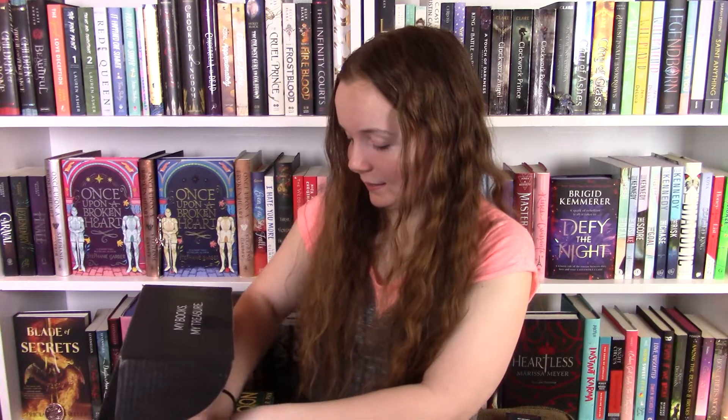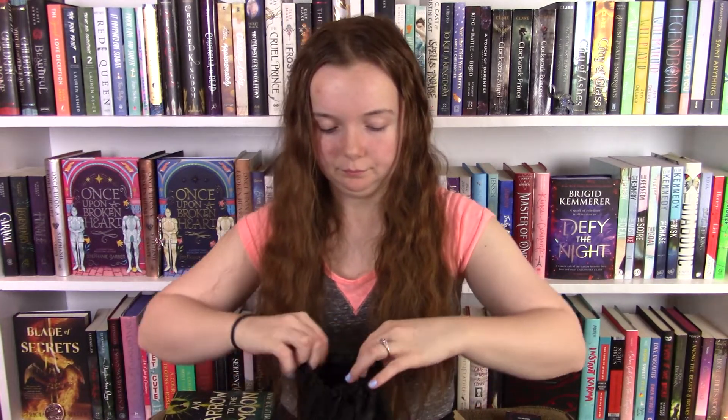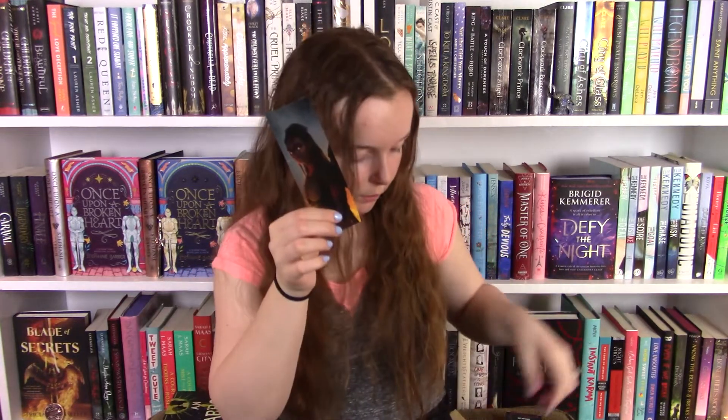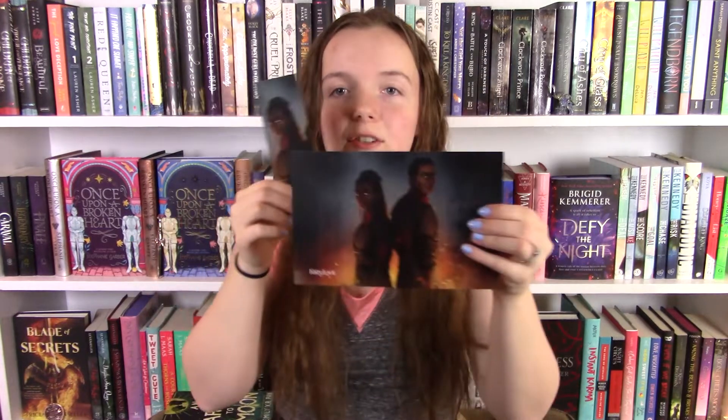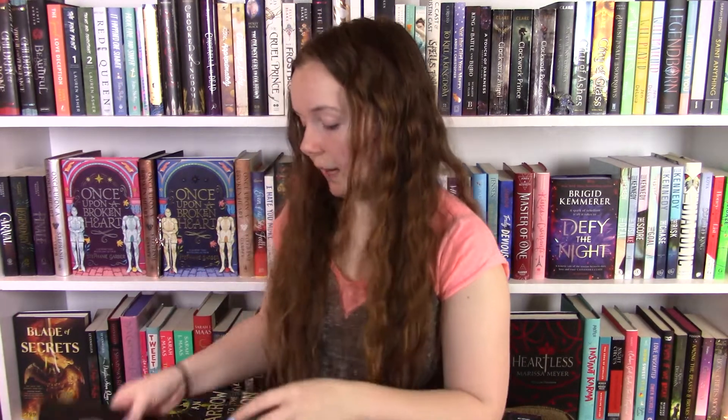Now we're moving on to our little book pouch. So first we have our bookmark like always — it matches our spoiler card. Then we have our fairy scoop. And we have our character print that doubles as an author's note. And then it's time for our book.